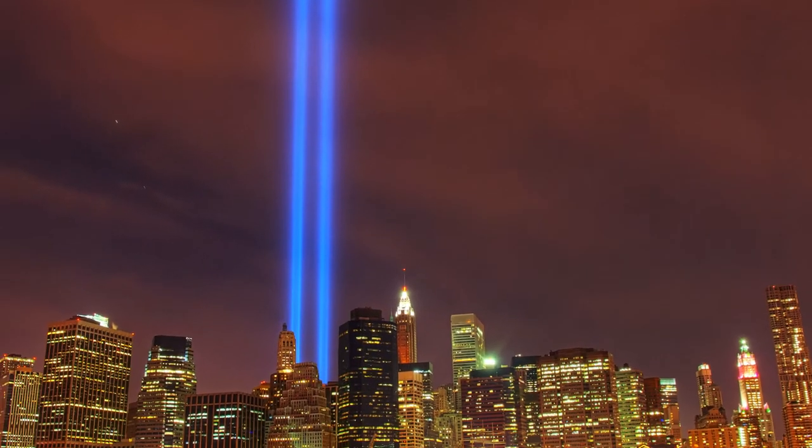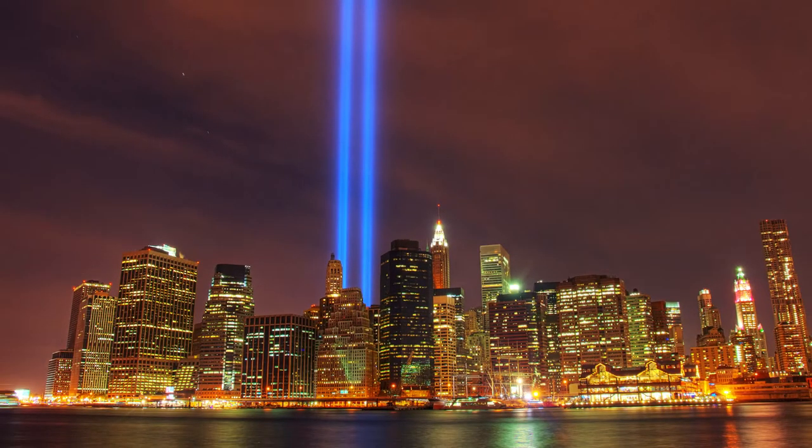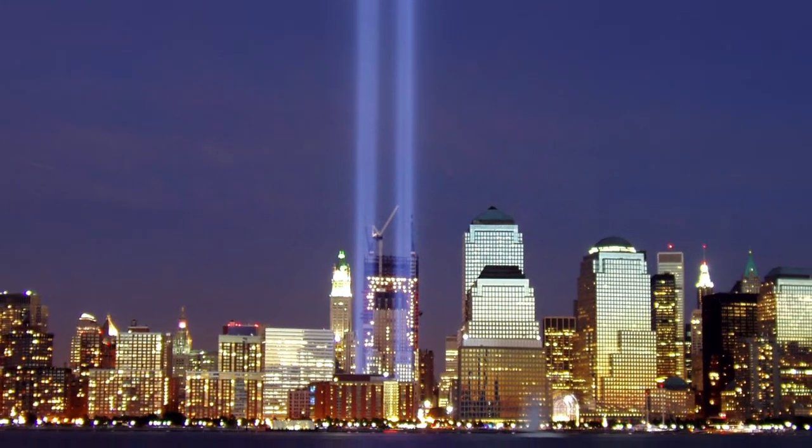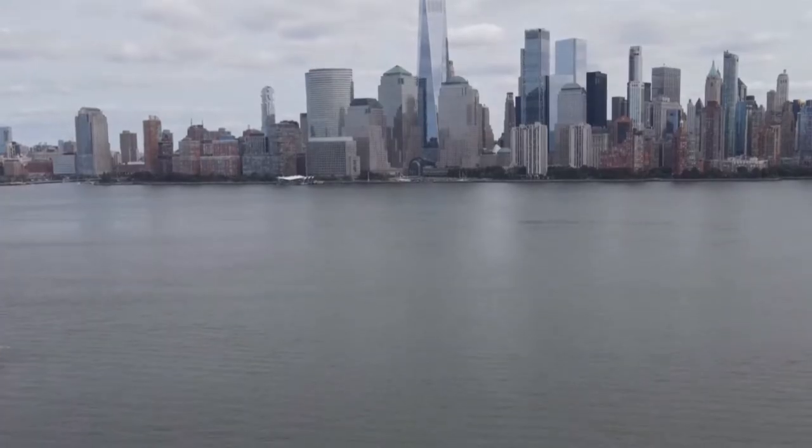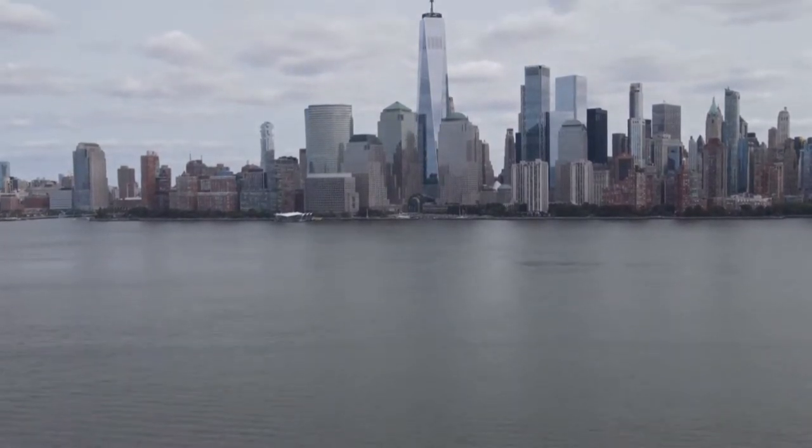Following 9/11, everybody agreed that something was missing. A noticeable hole in New York City's skyline needed to be filled with a new skyscraper, transitioning the surrounding skyline into a new era.